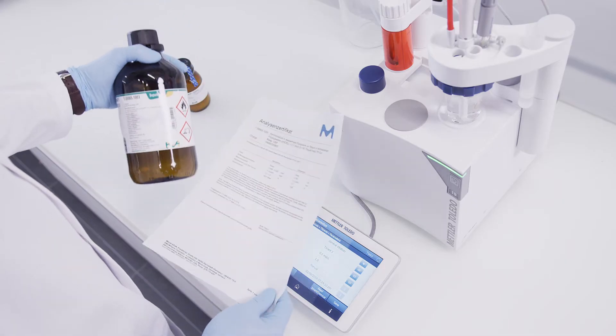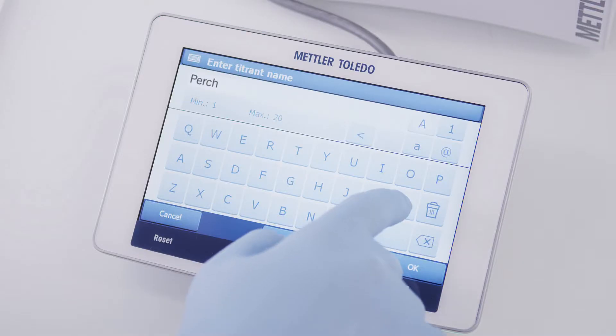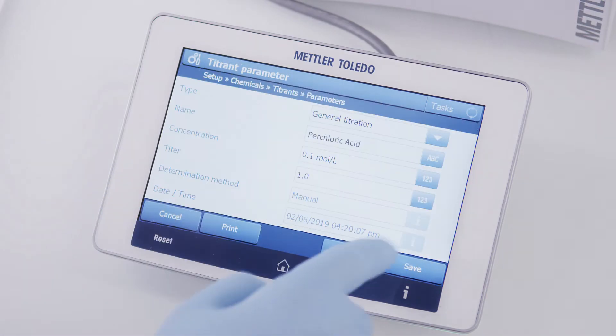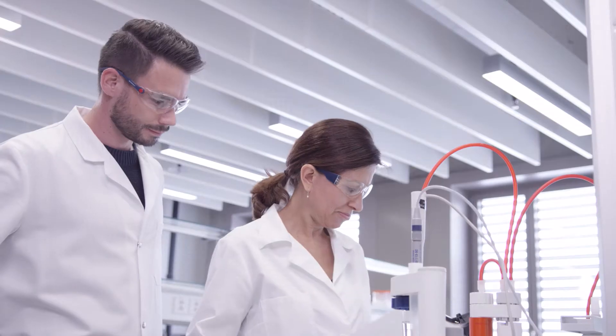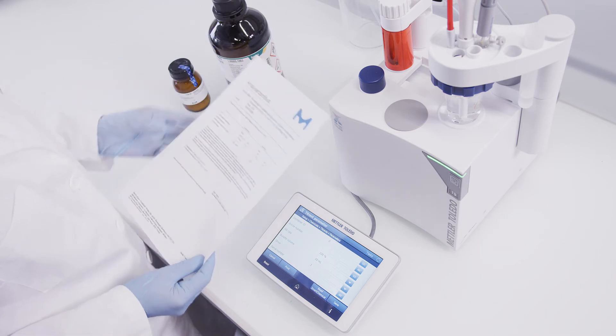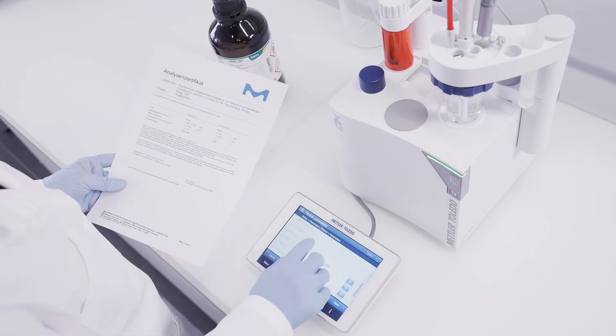Good data integrity practice requires capture of all relevant data from the certificate of analysis of each reagent and standard used. Copying data manually is slow and creates chances for errors. This means that additional process steps, like the four-eyes principle to minimize failure, are necessary.